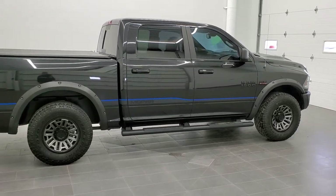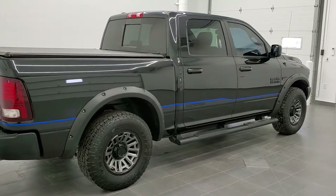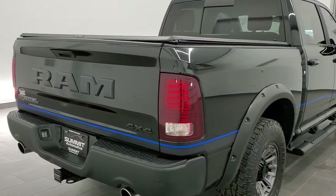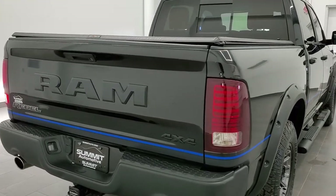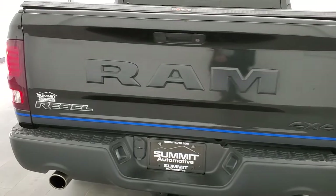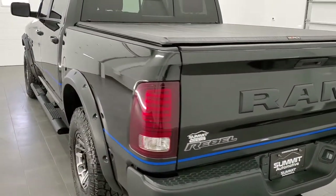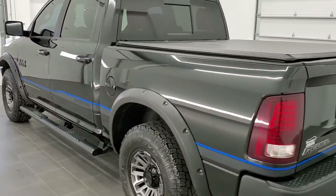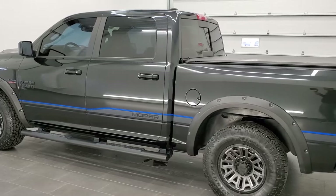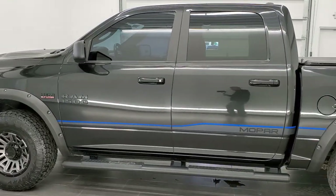Today we are checking out this super clean 2016 Ram 1500 Crew Cab Short Box Rebel Mopar 16 Edition. This vehicle has the 5.7 liter V8 Hemi motor. It has been fully safetyed and inspected by our service shop. It has a fresh oil and filter change, all the fluids have been checked and topped off, and this truck is 100% ready to go.